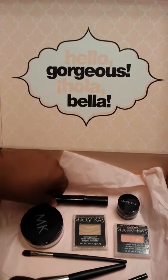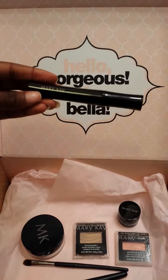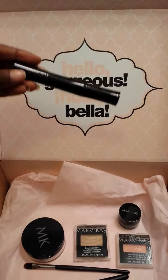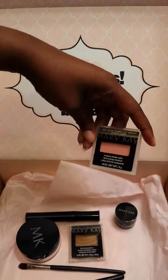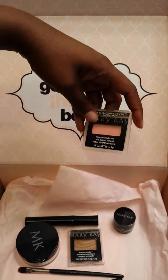Next we have the Mary Kay Lash Love mascara in 'I Heart Black.' The retail price is $15, and it's a mascara that defines, defends, and delivers four times the volume. We also have the Mary Kay mineral cheek color in 'Shy Blush.' The retail price is $12, and its stay-true color defines cheekbones.